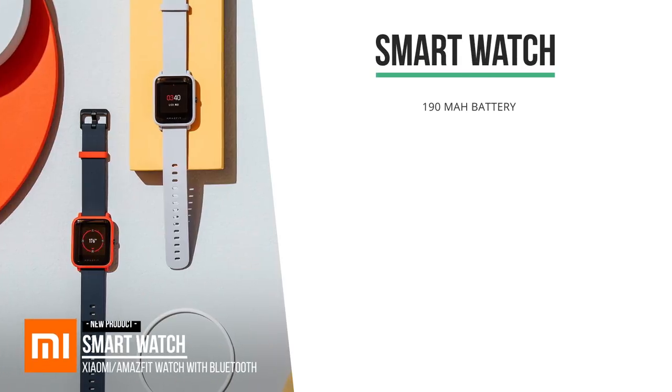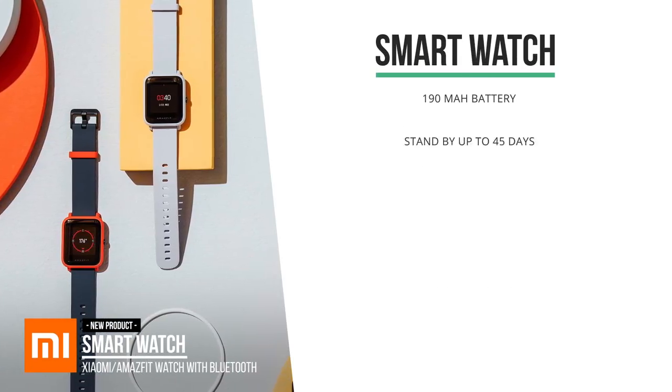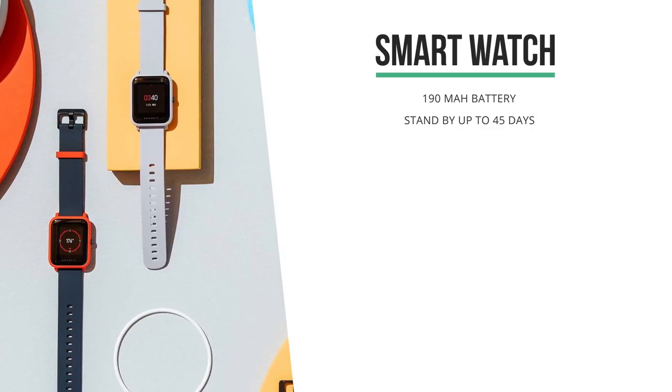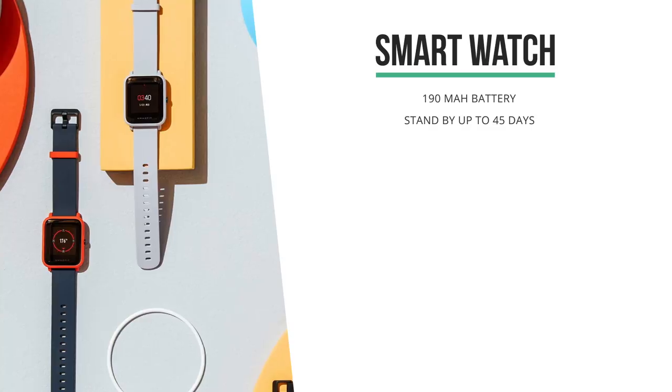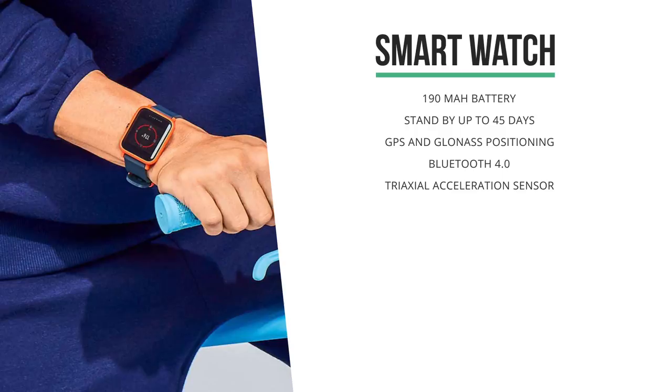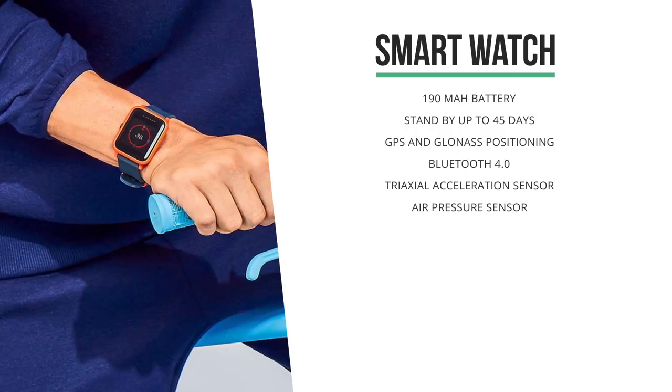Next up is this new Xiaomi slash Amazfit smartwatch. It's got a 190 mAh battery and its battery life is 45 days. It's got GPS and GLONASS, Bluetooth 4.0, and it's IP68 waterproof.